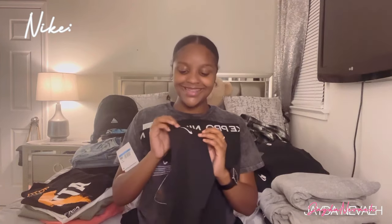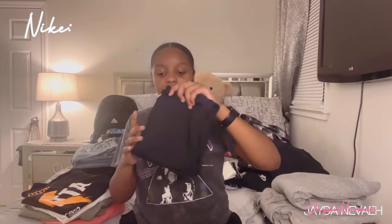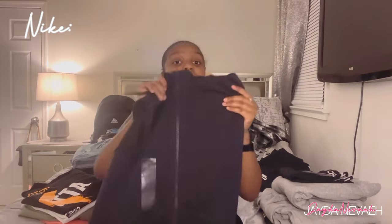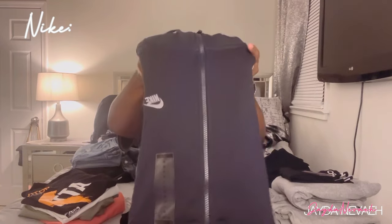I also got some Nike Pro leggings. I had a pair before but I was taking a test and got so nervous I pulled the Nike tag off. So I got another pair because the Nike logo just looks so good. Since I don't wear Nike and Adidas together, when I wear my Jordans this is definitely a must-have. Then I got a black version of the zip-up Nike top I just showed.